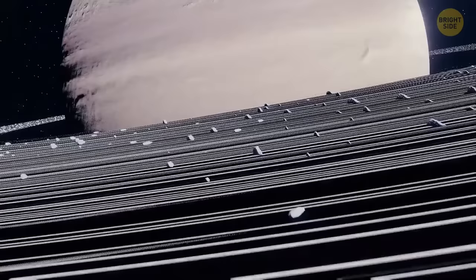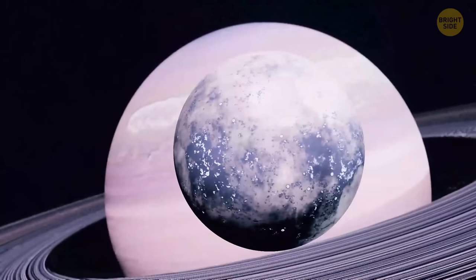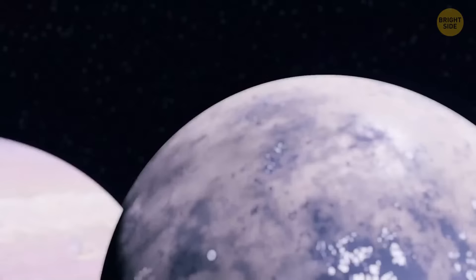Before leaving, you admire Saturn's most famous feature: awesome gray, beige, and tan rings. These groups of tiny ringlets are made of chunks of rock and ice. You also spot several of Saturn's 53 moons. There's Titan — an icy world bigger than our moon and even Mercury, the second-largest moon in the solar system.